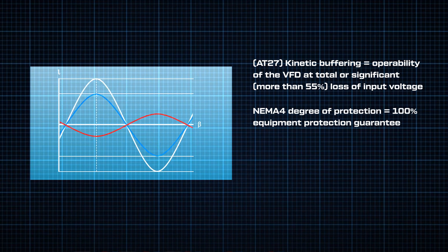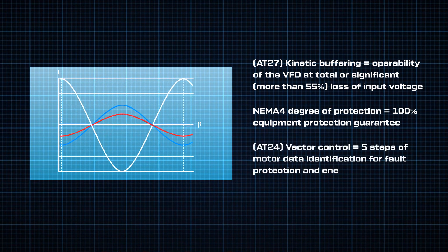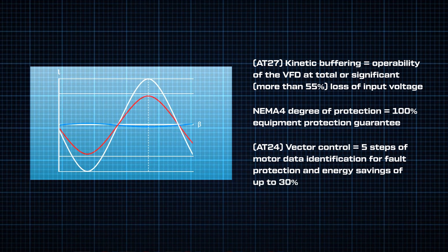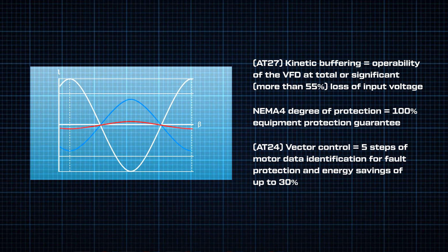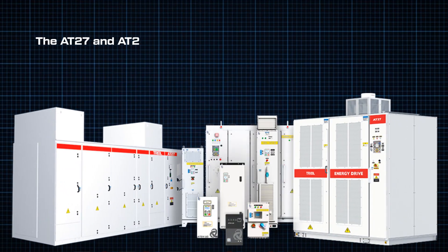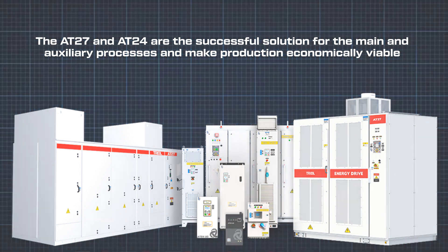Vector control algorithm to optimize crusher speed reduces motor power consumption through high-precision motor control and magnetic flux optimization, resulting in a 30% reduction in energy consumption. The AT27 and AT24 are the successful solution for the main and auxiliary processes and make production economically viable.